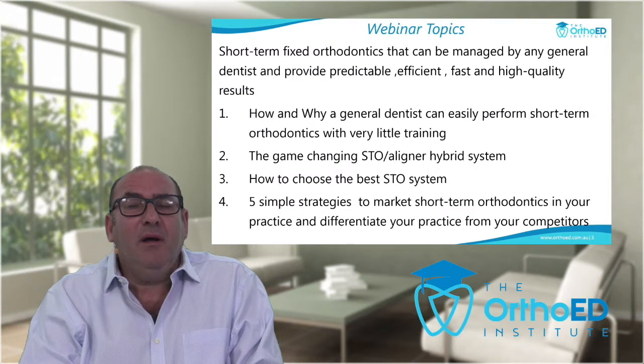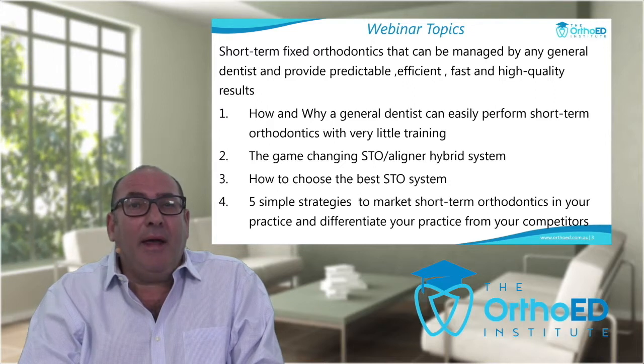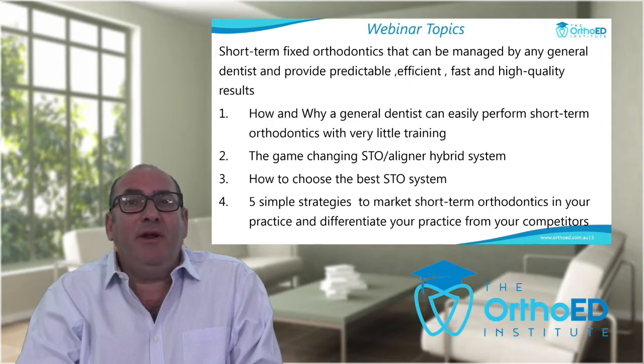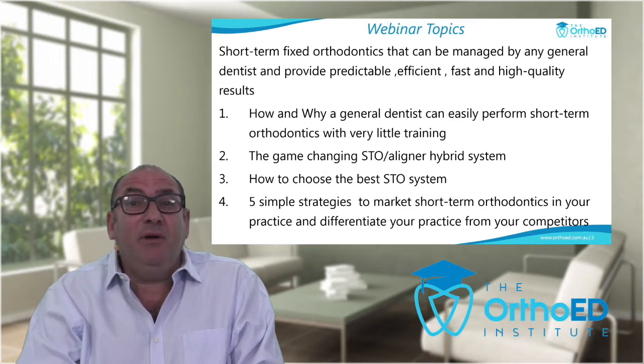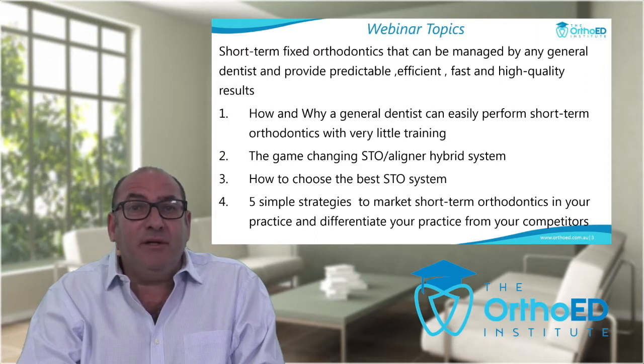In this webinar we're going to be dealing with short-term fixed orthodontics and demonstrate that this can be managed by any general dentist, providing predictable, efficient, fast and high quality results. We'll discuss how and why a general dentist can easily perform short-term orthodontics with very little training, the game-changing short-term orthodontic aligner hybrid system, how to choose the best short-term orthodontic system, and five simple strategies to market short-term orthodontics in your practice and differentiate yourself from competitors.